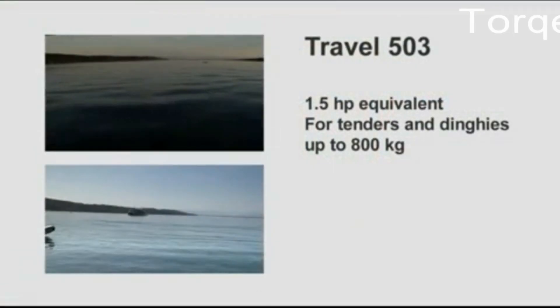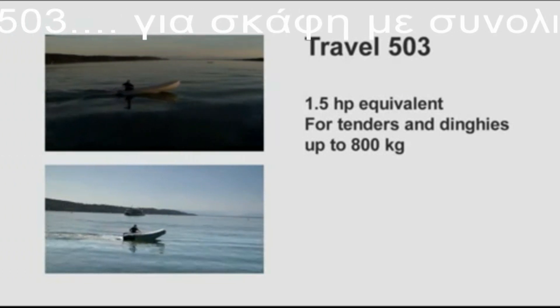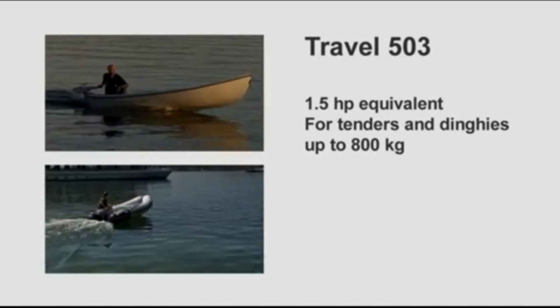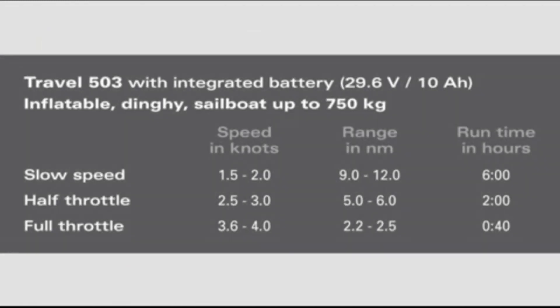What performance can you expect from your Torqeedo Travel Outboard? The smaller model, the Travel 503, is the equivalent to a 1.5 horsepower gasoline outboard with significantly higher thrust. It will push tenders and dinghies up to 800 kilograms or 1,600 pounds very nicely. At slow speeds of 1 to 2 knots, you can run for 9 to 12 nautical miles.